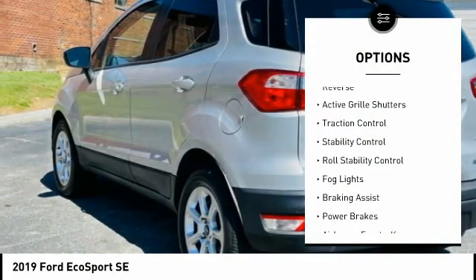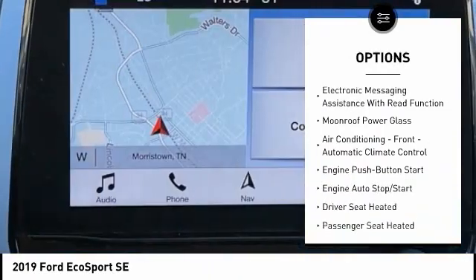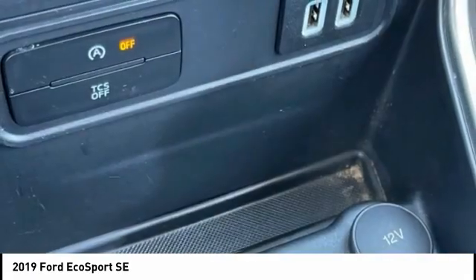Power windows with safety reverse, active grille shutters, traction control, stability control, roll stability control, fog lights, braking assist, power brakes, airbags, front knee, electronic messaging assistance with read function.